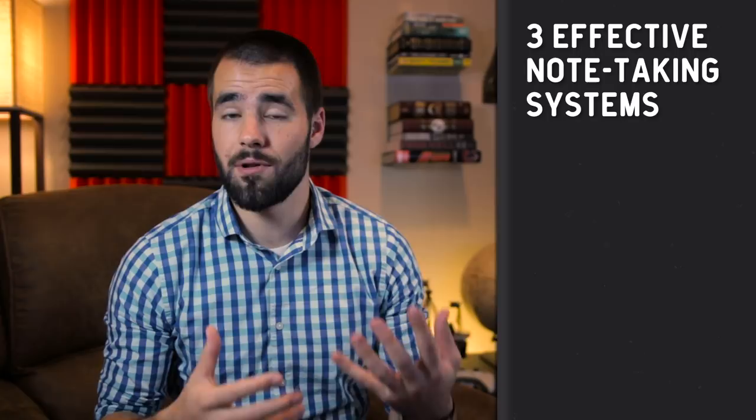Hello there. So in this video, I want to talk about how you can start getting more out of your notes. I've got a few different things I want to cover. Number one, I want to show you a sampling of the different note-taking systems out there. In particular, I'm going to show you three of the more effective ones.